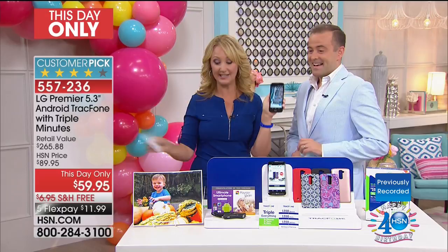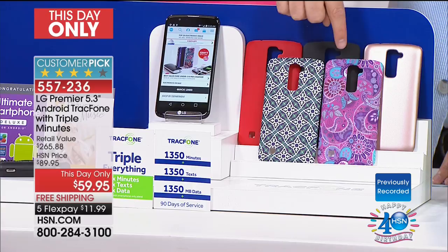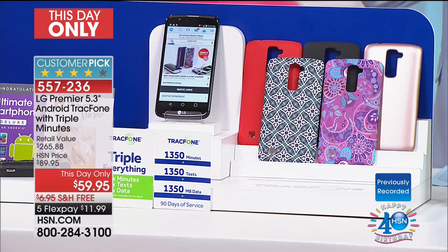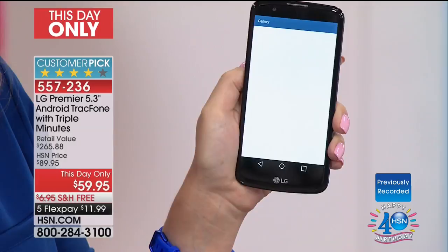Hurry and grab it while we have it. If you want the purple paisley, the rose gold, or the black — we are down to about 1,600 in each. We are processing calls from in excess of 2,000 people. People are scrambling to get this because clearly it's like a giveaway at $59. There is no catch, there is no gimmick — it's a real offer. Triple minutes for life is going away — it was recently announced by TrackPhone. But this phone includes it. Whenever you need to buy more minutes, they will always triple. It's like going to the grocery store and loading up a cart, except you're only paying for one.